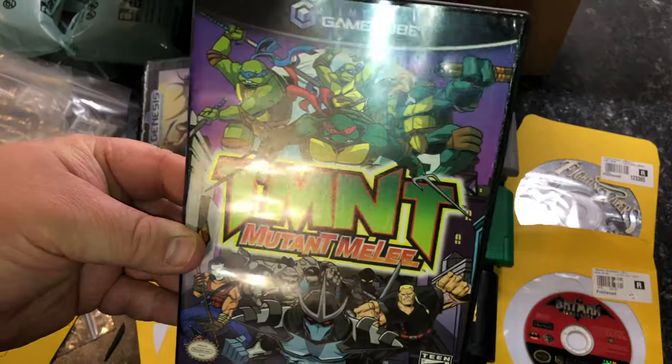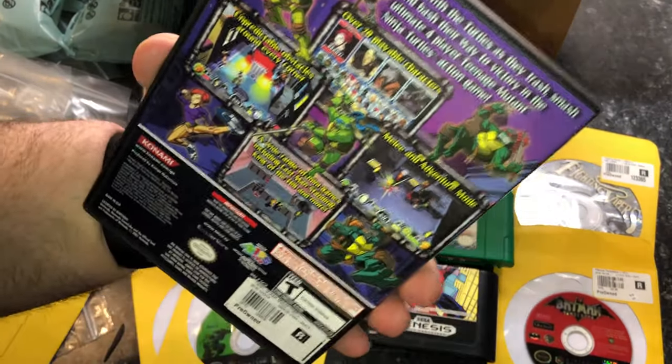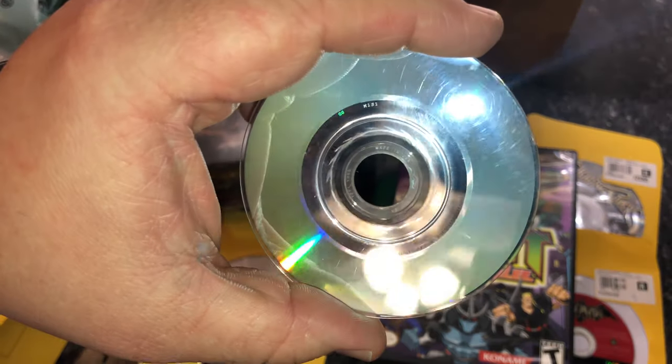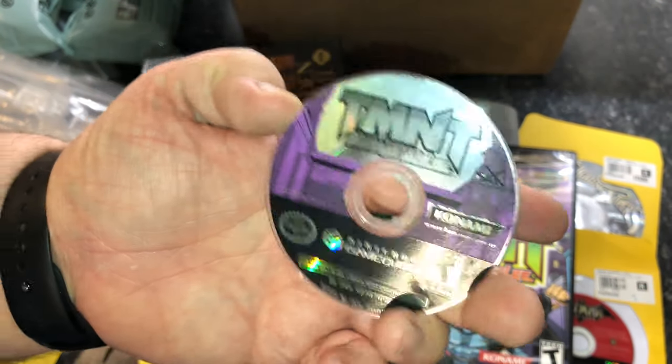Next is TMNT Mutant Melee — you can tell I was trying to get all the TMNT games. I have never played this game and didn't have it anywhere. Again a generic case. The game looks a little foggy because it's cold — it was sitting at the bottom of the box so it didn't get warmed up before I put it on camera.